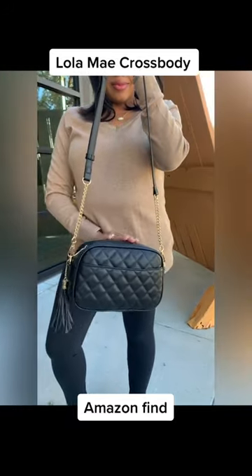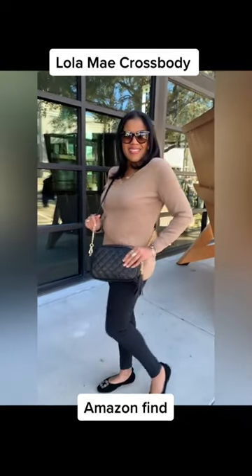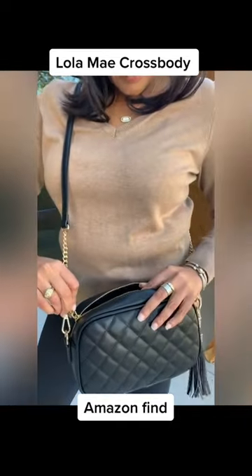The bag has an amazing pocket on the back that's perfect for your phone. The bag is also pretty roomy — I would say it's about a medium-sized bag and can fit your phone, a full-size wallet, and so much more.